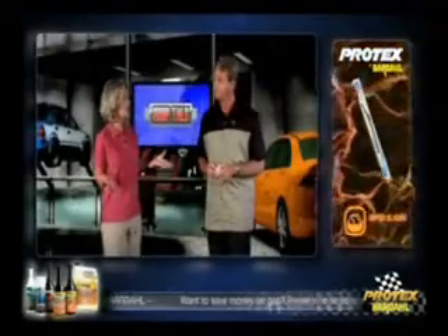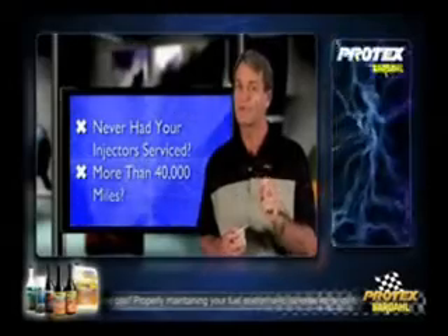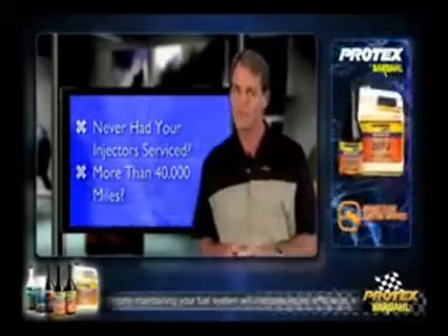How often should the fuel injection system and the filter be serviced? Generally, filters should be replaced every two years or 24,000 miles. If you've never had an injection service and your vehicle has more than 40,000 miles on it, you may be pleasantly surprised by the results.